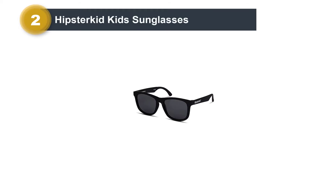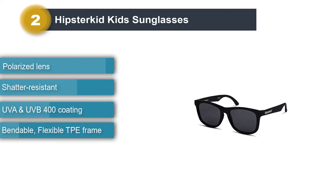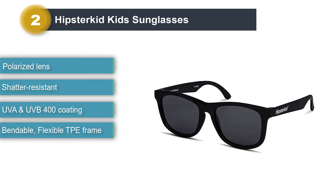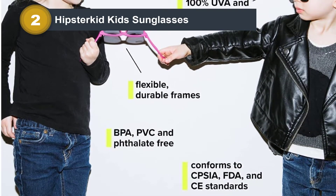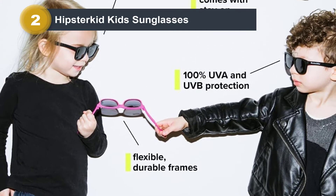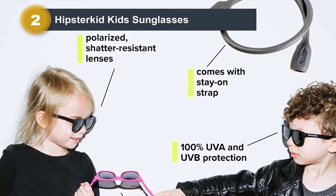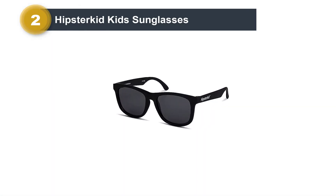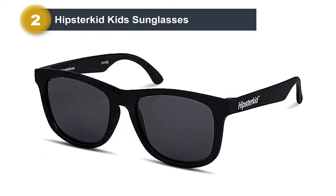Number two: Hipster Kid Kids Sunglasses. Do you hate the look of typical baby sunglasses? Consider these super stylish pairs from Hipster Kid. They look like a miniature version of adult sunglasses, designed in the timeless wayfarer style. You can choose from a variety of stylish colors and patterns. The frames are flexible with shatter-resistant lenses, providing 100% sun protection and shielding eyes from UVA and UVB rays with polarized lenses. They also come with an optional strap your child can use when younger to prevent loss.